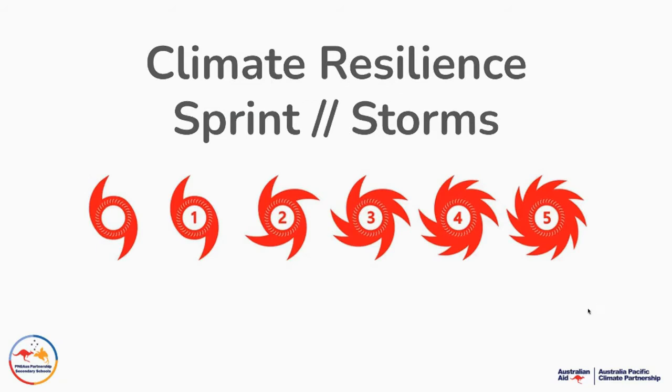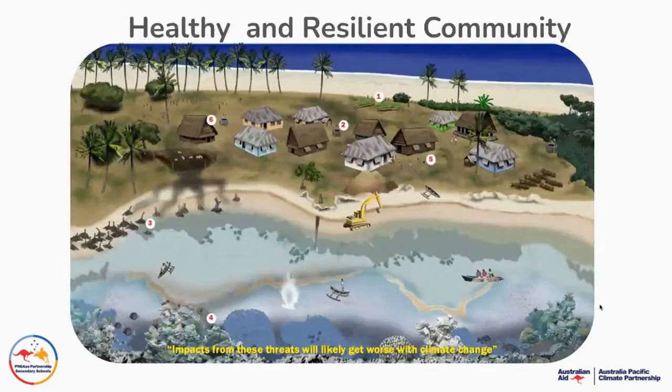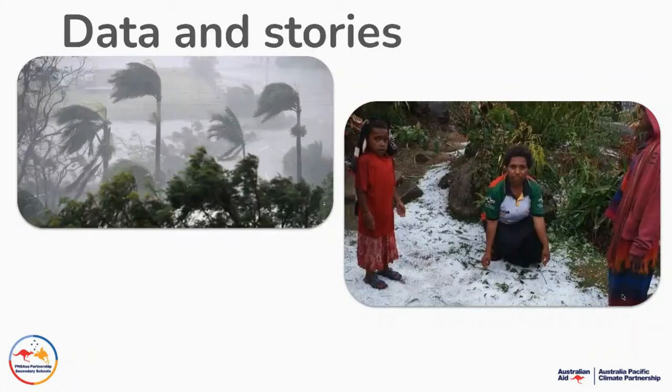What we're going to do is explore the challenges around storms. We know that data is telling us that while we might get actually fewer storms in the Pacific, they are going to be much, much more powerful with the impact of human climate change. So we're going to be exploring in this design sprint what it means to be a healthy and resilient community — what are the factors which keep our community resilient to climate change and to the impacts of weather, in particular storms.